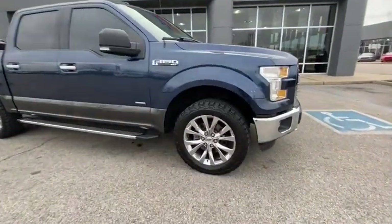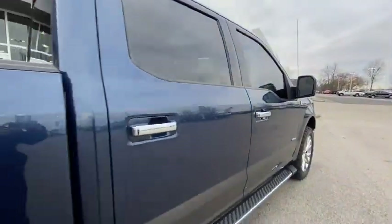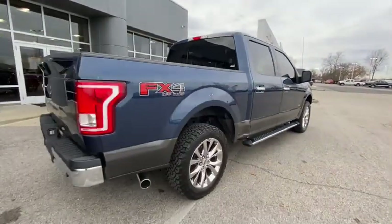Can you see yourself in the 2016 Ford F-150? This vehicle still has fewer than 150,000 miles on the clock, so it won't last long.